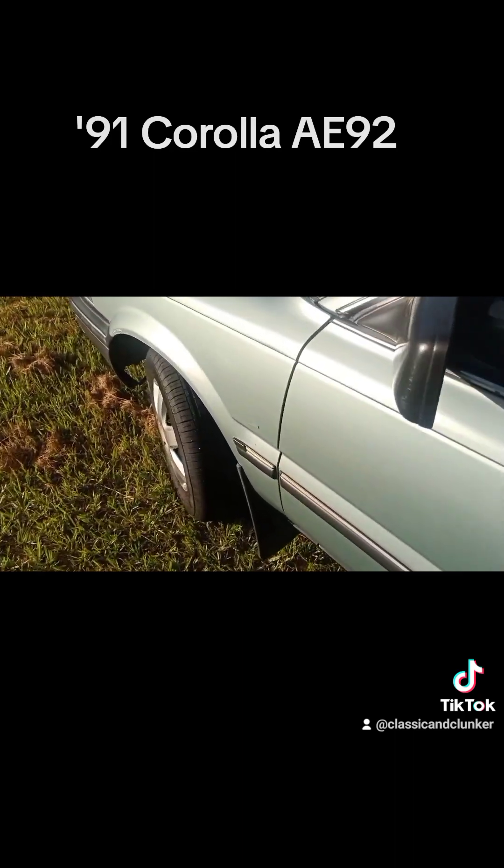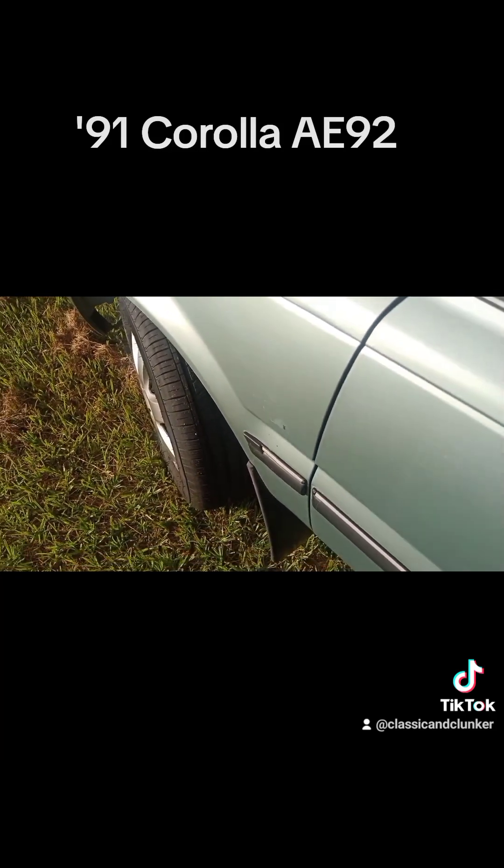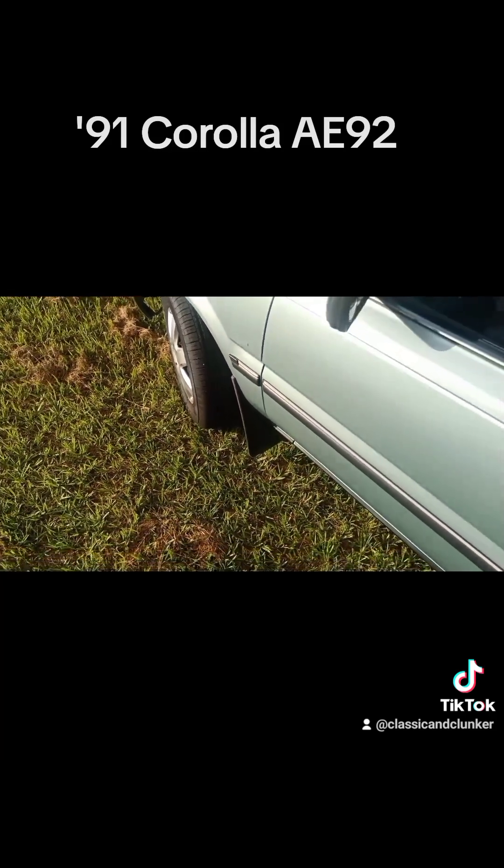This bit of side moulding is another thing I claimed from the wreckers. I took it off another car and moved it on with the aforementioned T-Rex adhesive.